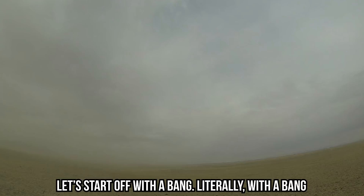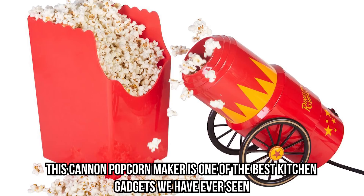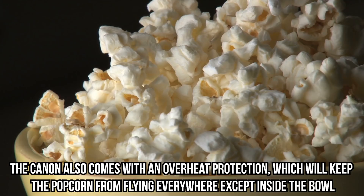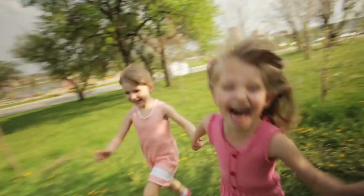Let's start off with a bang — literally — with a bang. This cannon popcorn maker is one of the best kitchen gadgets we have ever seen. It's pretty fun too. The popcorn shoots out directly into a bowl, powered by hot air circulation technology. Just plug in the cannon, load it up with popcorn, and you're ready to go. The cannon also comes with overheat protection, which will keep the popcorn from flying everywhere except inside the bowl.